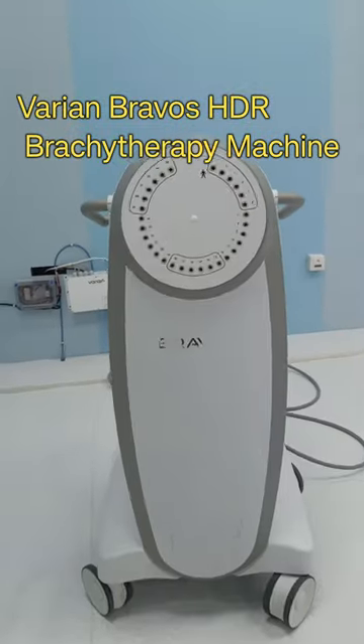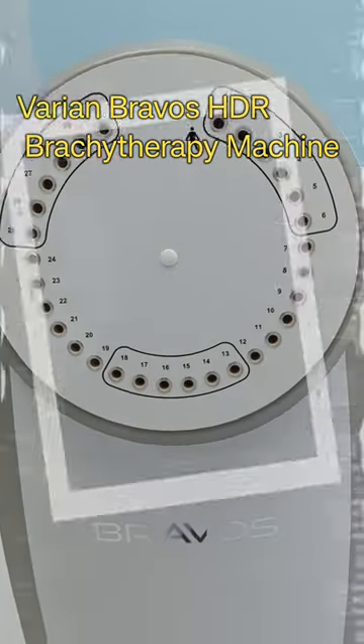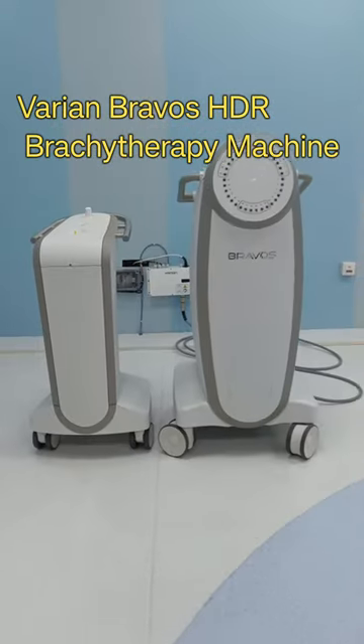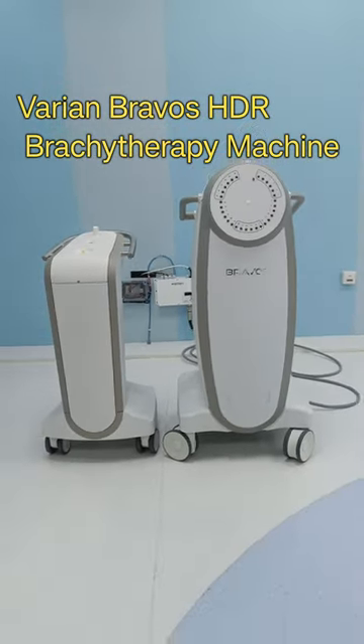This is the treatment room where the patient gets the treatment, and this is the 30-channel Bravo's Varian Machine. It treats intra-cavity and intra-luminal cancer tumors.